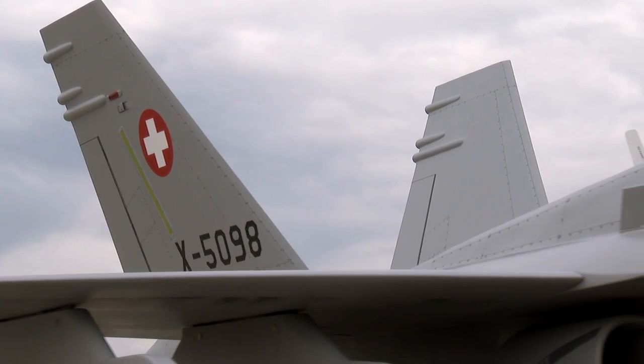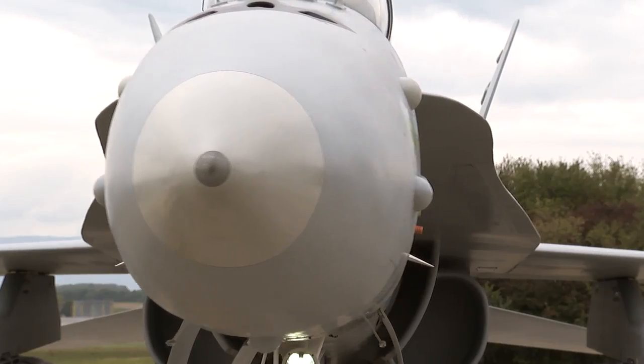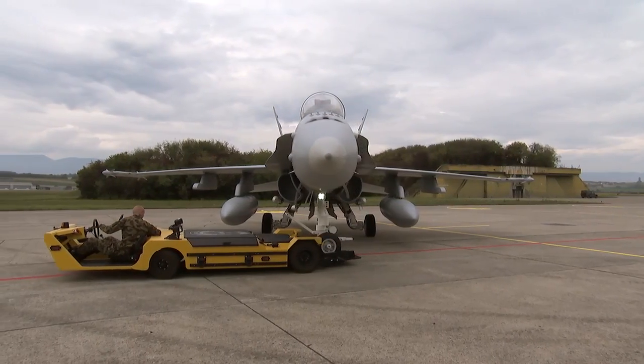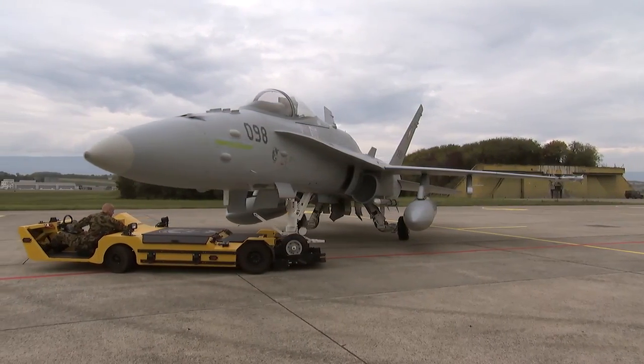With the F/A-18 training model, the education and training needs of recruit schools, conscript and professional units can be met completely without using real systems.